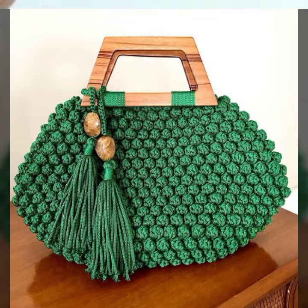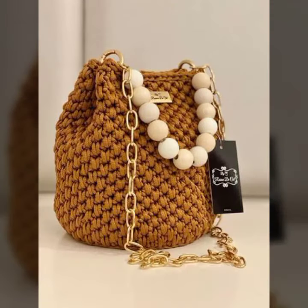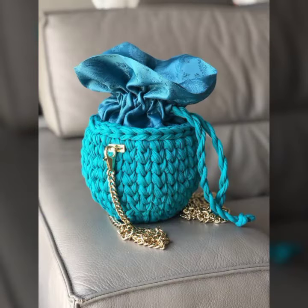You will see very beautiful handbags in different colors and shapes — round shape and totally different types — all very beautiful.